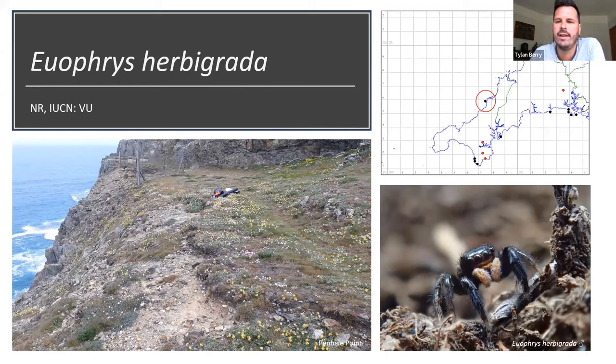Euophrys herbigrada also appears at one site on the Roseland Peninsula on the south coast, and there are some interesting inland records which surprises me because I've never found it further than 20 metres from a cliff edge — it really hugs the coast. Most encouragingly, I found one or two females at the north coast site at Penhale, only under the same stones that Nephosa lives under lining the cliff edge. That remains the only north coast site for this species.